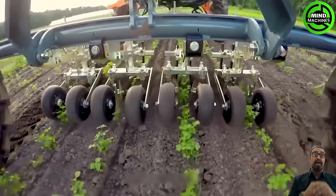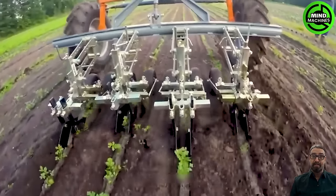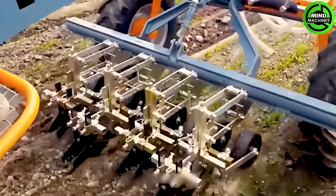Thanks to its powerhouse engine, the Terratec Cultitrac operates like a champ, assisting farmers in better crop care. With its robust engine and distinctive design, the Terratec Cultitrac racks up impressive sales figures, hitting up to 8 million units per year in the United States.